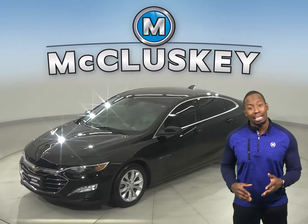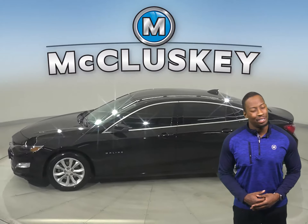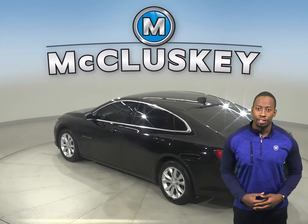This 2019 Chevrolet Malibu has all the bells and whistles to be the perfect 4-door sedan for your everyday needs. This Malibu includes OnStar access, so with an OnStar subscription, you'll be well-secured.